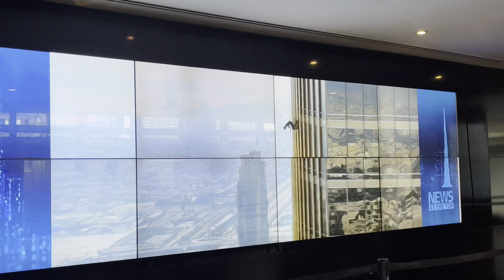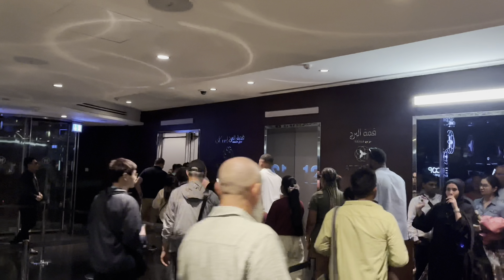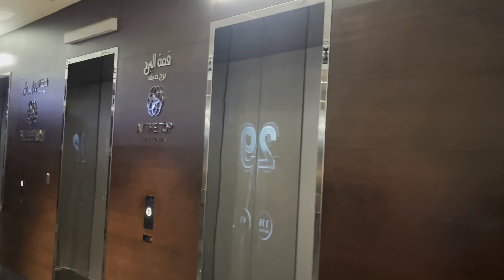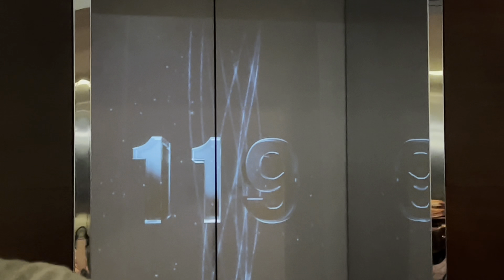Burj Khalifa is incredible! How are you? I'm going to go to Burj Khalifa, it's very exciting. I'm going to go to the observation stands here. It's a lot of height. I'm going to take the lift — this is one memory. The lift is very fast with a lot of speed. Going up: 73, 74, 75... this is the 120th floor.